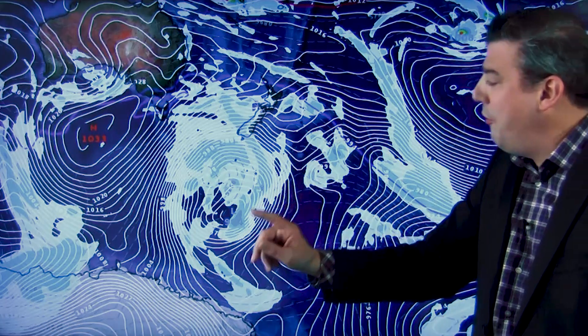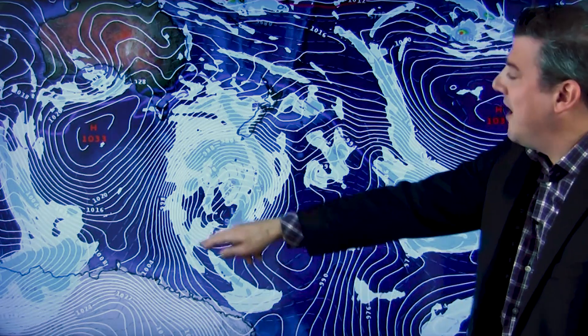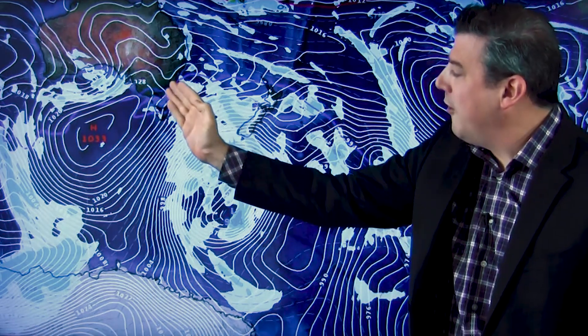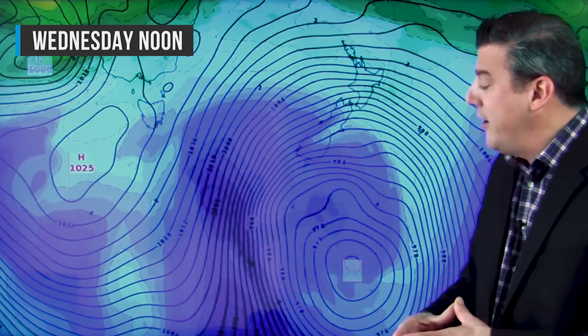A big high near Tasmania pushes down, and the further those highs go south the more they can scoop up all that cold air near Antarctica. The other thing to point out with this big cold wind flow is how far these southerlies go — they go right down into Antarctica itself. This is coming up and just coming into the lower South Island. Certainly Tuesday and especially Wednesday next week look very cold.